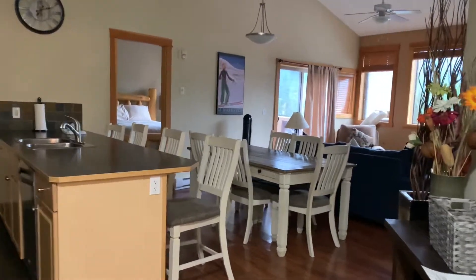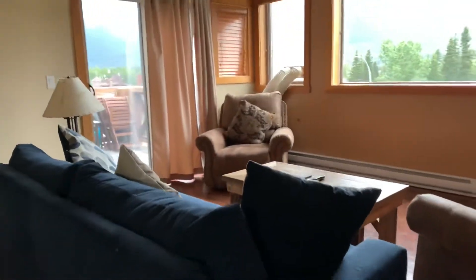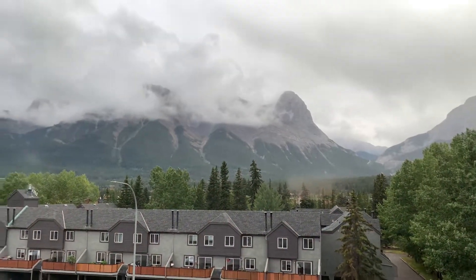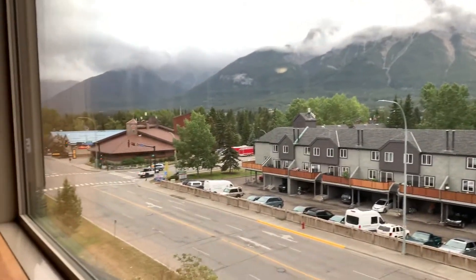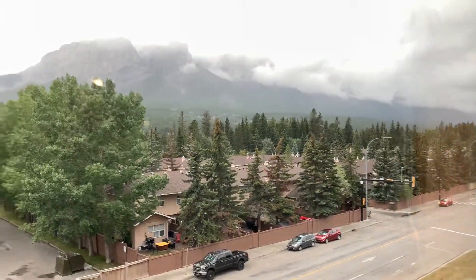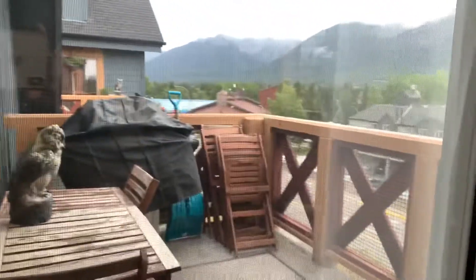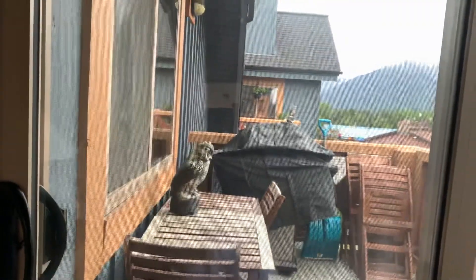Hi guys, we're here right now in Canmore. This is our room 4.06, let's get inside and take a look. Okay, wow! Let's check the living room — if you want to watch TV you can — and then let's check the view: mountain, okay. You can stay outside, drink maybe coffee, whatever you want with this kind of view.